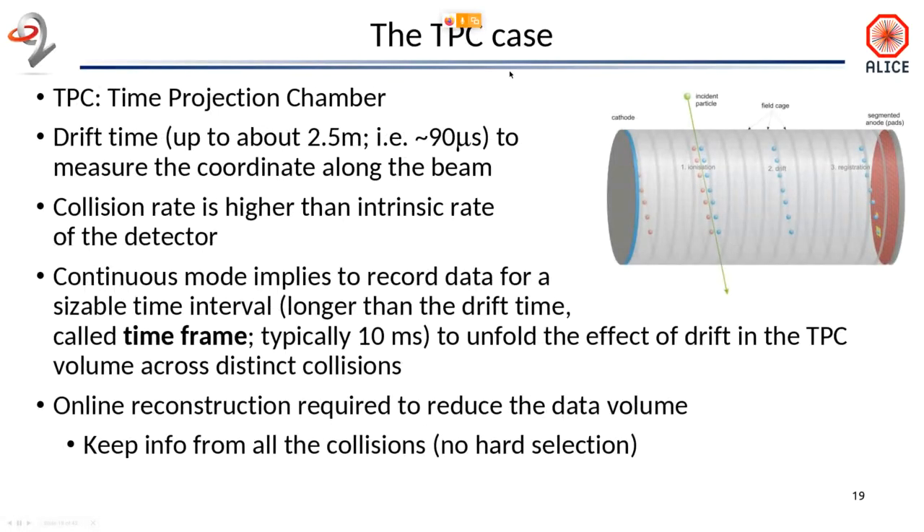I mentioned the TPC a couple of times. This is important because it is the detector which produces most of the data, and produces most of the data in a way that is really complex. Every time a particle crosses this volume of gas, it ionizes some molecules of the gas, and electrons will start drifting because of the potential, arriving at the real sensitive part only at the end. They land in a position which corresponds to the projection of the particle passing through, and the drift time corresponds to the third coordinate.